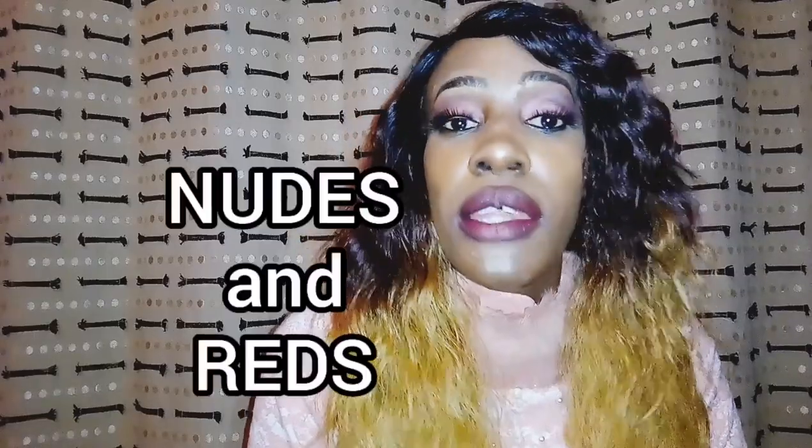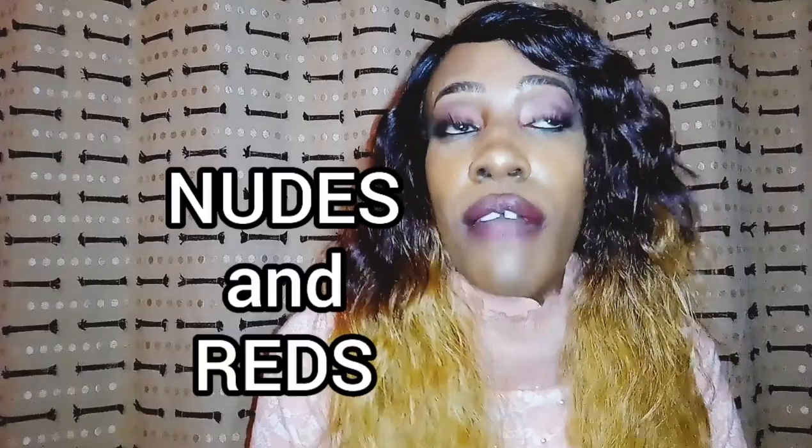So as you've seen, the lighter your skin tone the lighter your shade, and the darker your skin tone the darker your lipstick shade. But there are two types of lip colors that people really struggle with: the first one is nudes and the second one is reds. These have a different classification system — we can't just say light red or dark red, or white nude or dark nude.